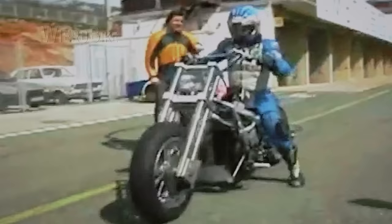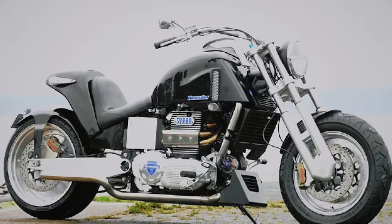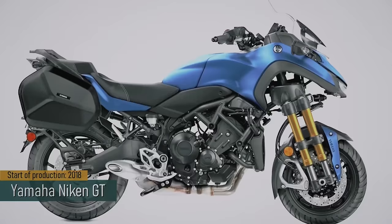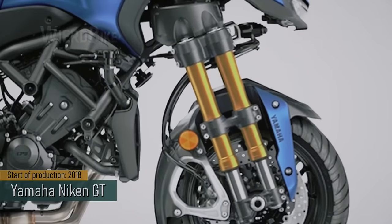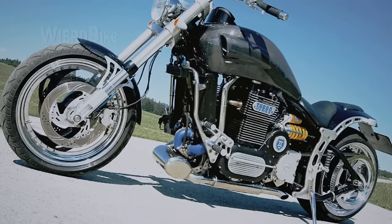Most likely, a single fork couldn't handle the weight, which was 270kg dry. Decades later, a similar solution can be seen on the Yamaha Niken GT. At the rear is a Öhlins monoshock absorber. Generally, everything is normal for that time.